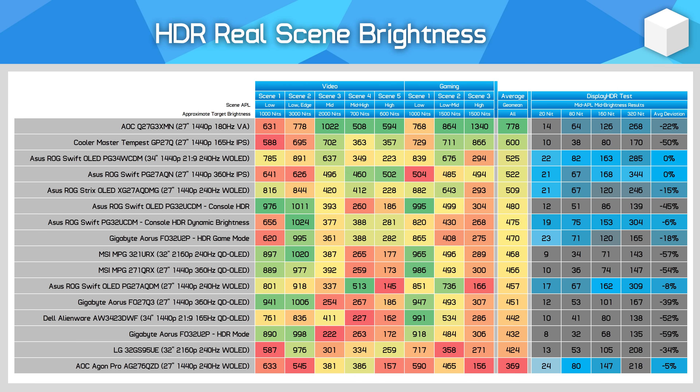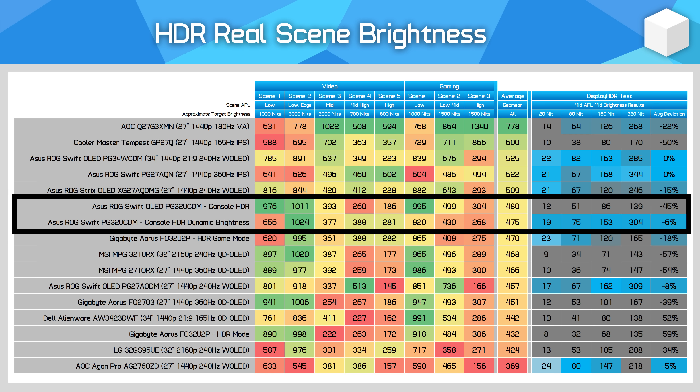In real-scene brightness, this causes a trade-off compared to the HDR console mode without Dynamic Brightness Boost enabled. This new setting combats mid and high APL dimming, causing just a 6% deviation in our tests compared to 45% for the original configuration. However, in some scenes we actually sacrifice a bit of peak brightness, especially in the absolute lowest APL scenes, though this isn't always the case — it can depend on the exact content.